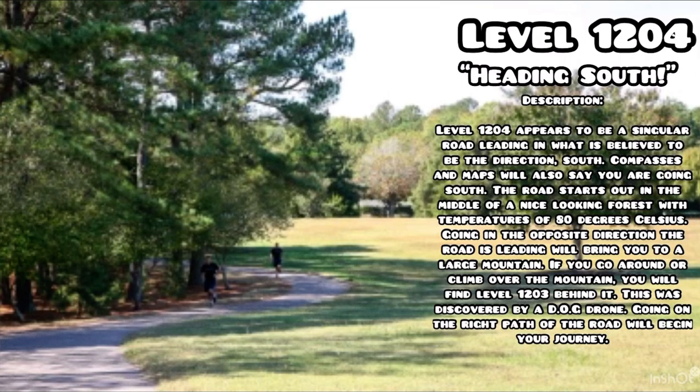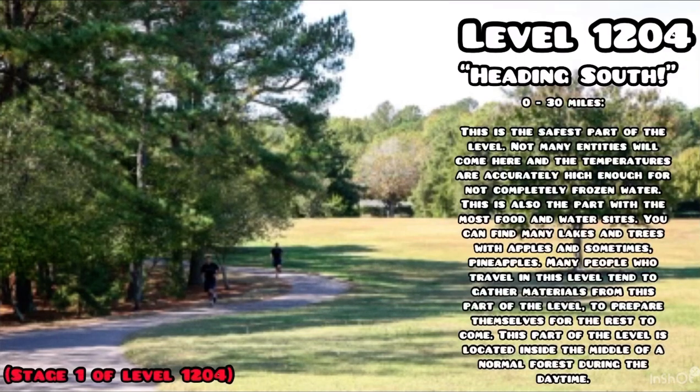Going on the right path of the road will begin your journey. 0 to 30 miles: this is the safest part of the level. Not many entities will come here and the temperatures are high enough for non-frozen water. This is also the part with the most food and water sites — many lakes and trees with apples and sometimes pineapples. Many people gather materials from this part to prepare for the rest. This part is located inside a normal forest during the daytime.